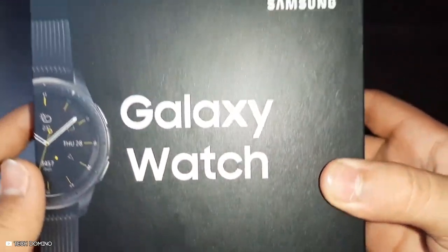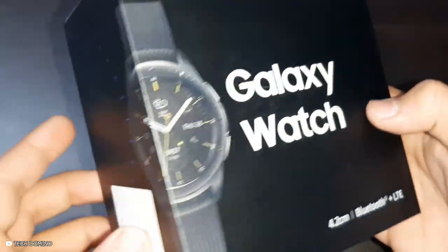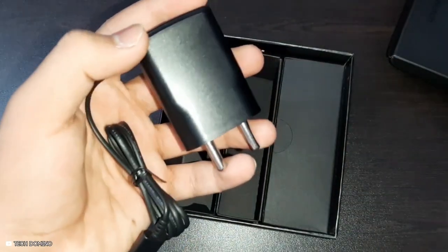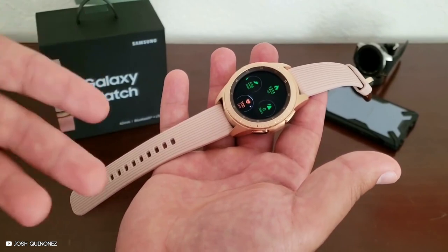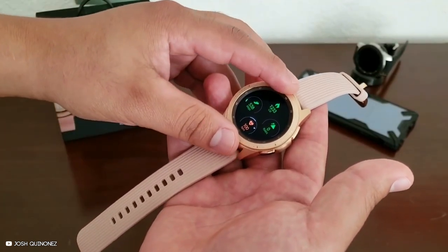The box comes with a Galaxy Watch, a small and large strap, a wireless charging dock, a travel adapter, and a quick start guide. You also get a one-year warranty, which covers both parts and labour.